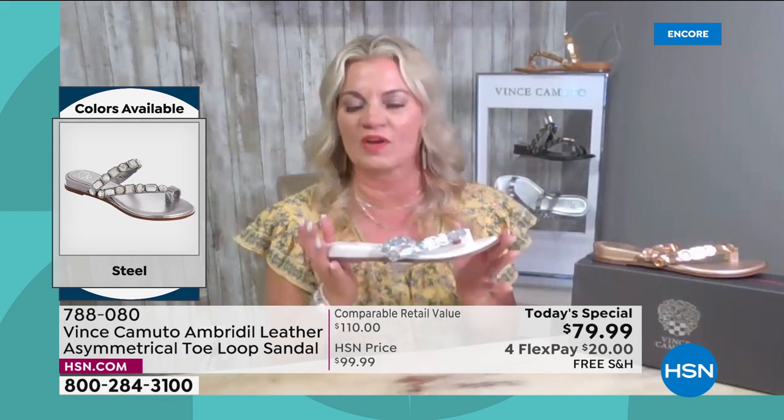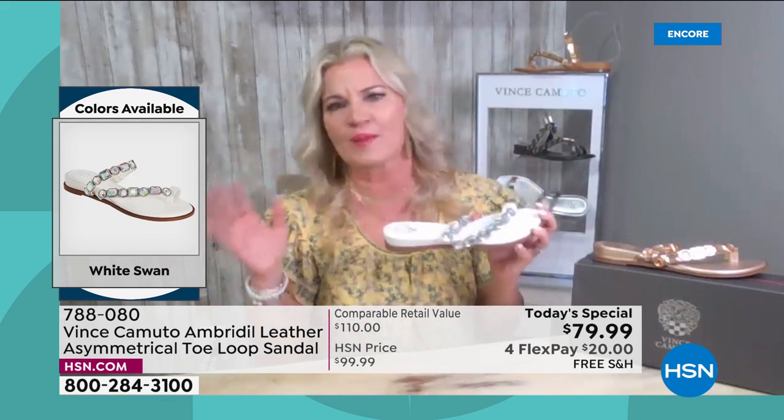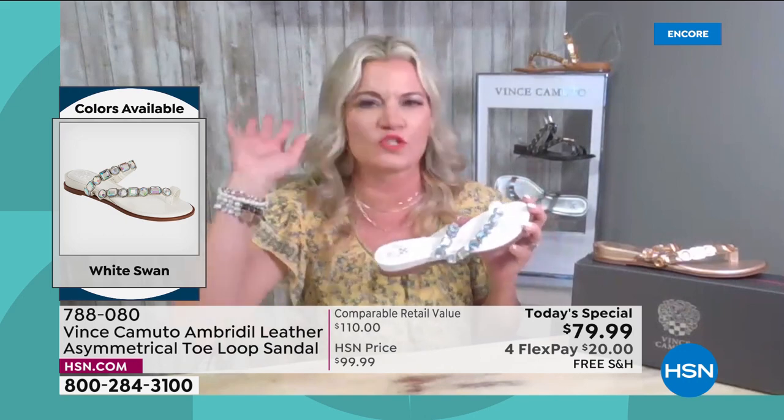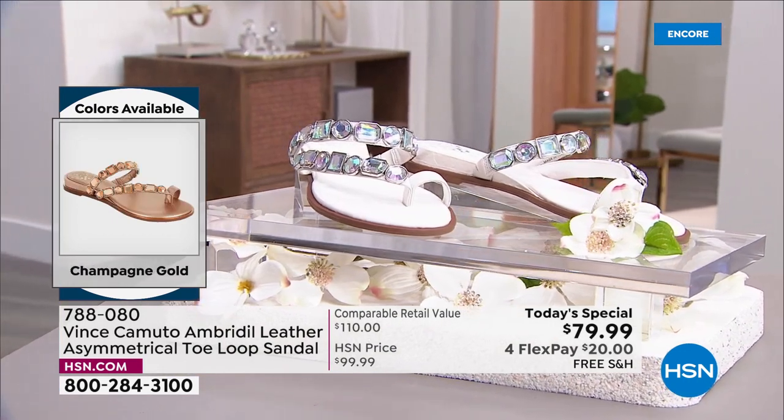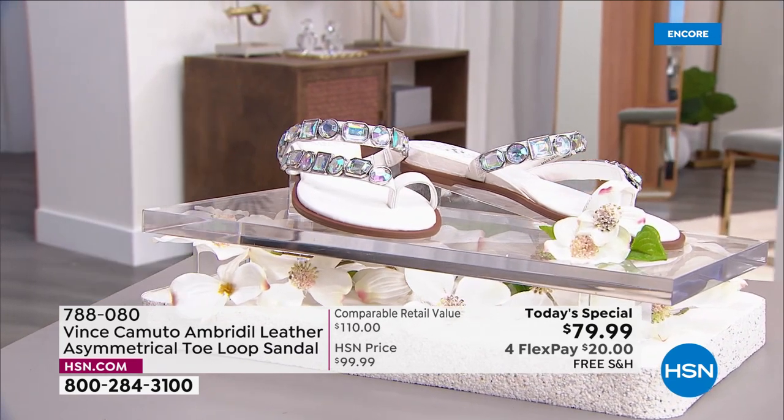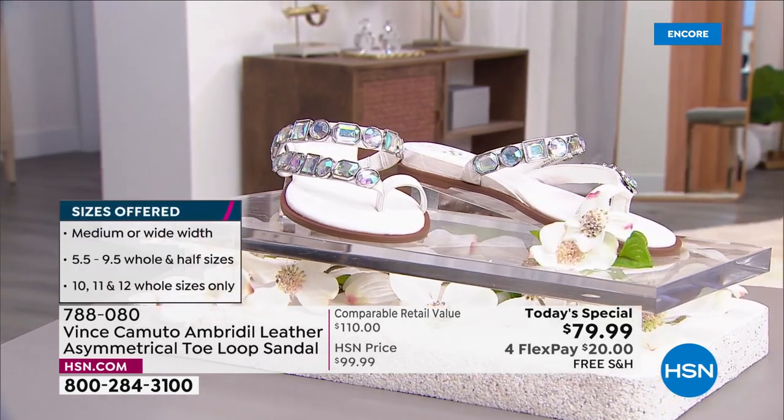Must have it in your closet — you can wear this anywhere. Wear it to a soccer game with some jeans, wear it with your swimsuit and a cover-up. Exclusive to HSN. You cannot find this anywhere else. I love, love, love this sandal.